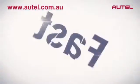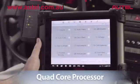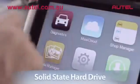Max-Assist is fast. Operating at lightning speeds, Max-Assist is powered by a state-of-the-art quad-core processor and a solid-state hard drive,